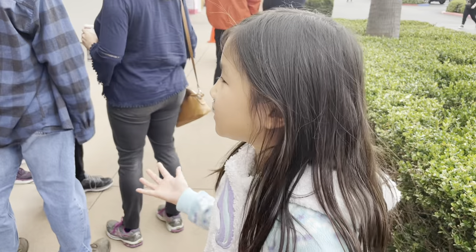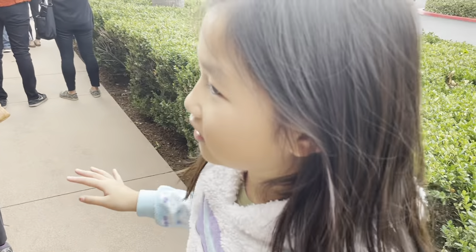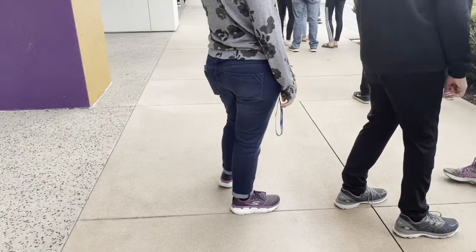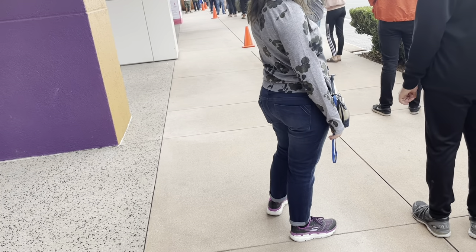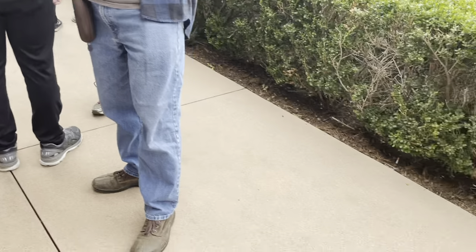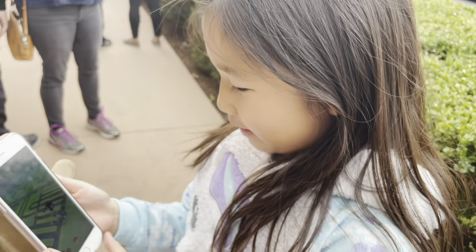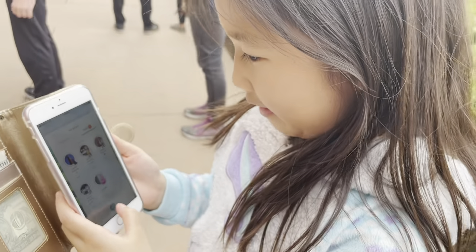About a 25-minute wait. There are two lines: one line is this side, the other line is that side. The other line is for a regular shopping cart, and this one is for the nice fancy shopping cart. And she's busy playing Pokémon.